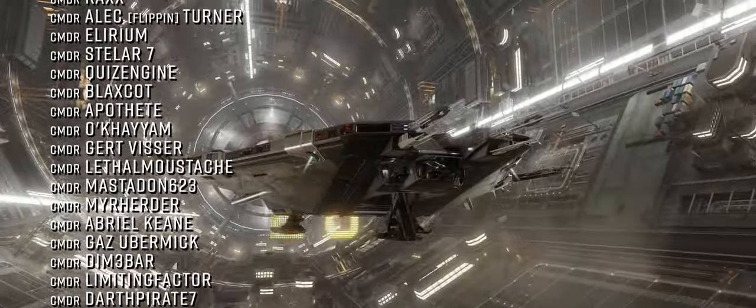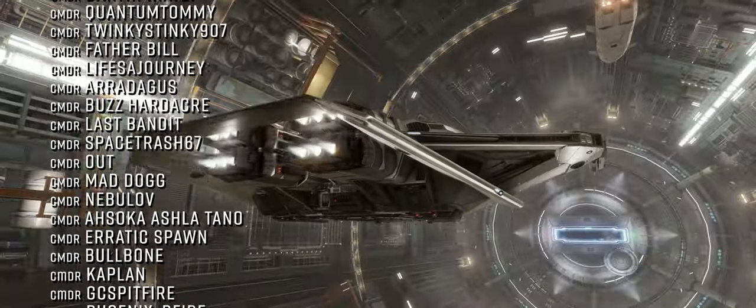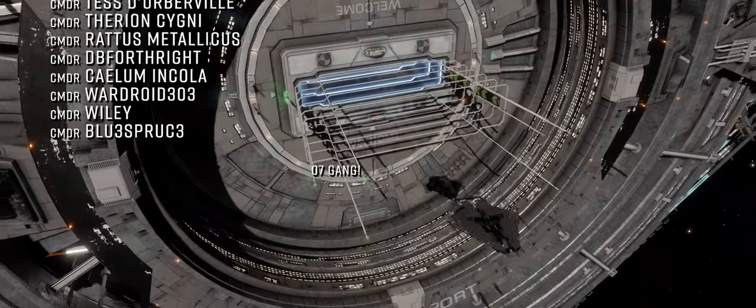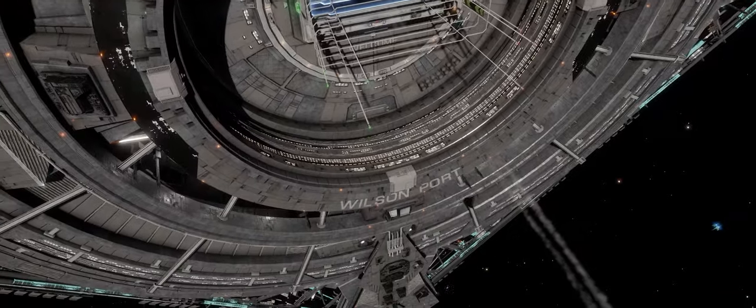That's it for now. Thanks very much for watching. We'll be back later this week with more videos. Until then — o7 CMDRs. Follow the greens on the way out and do keep clear of the toast rack. We very much look forward to seeing you next time.